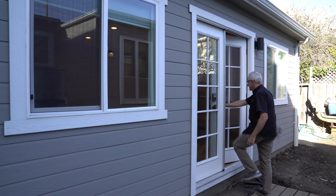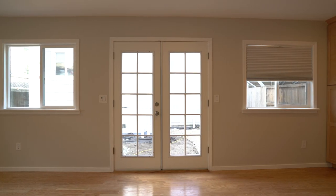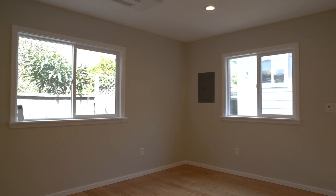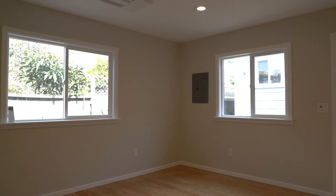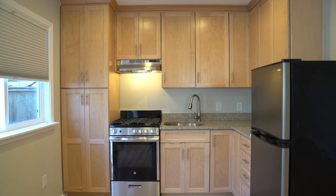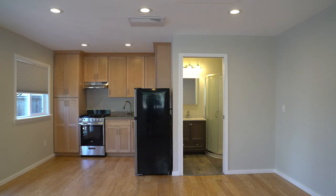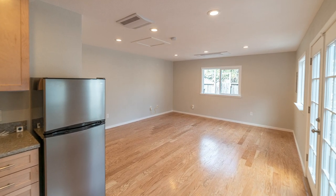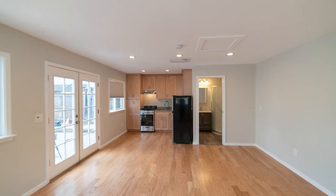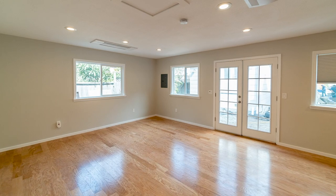Let's now step inside the 16x24 mini cottage here behind me. This unit will function as extra living space for the homeowner. At 384 square feet, this mini cottage is on the cozy side, but it has a lot more space than some of the tiny homes that we've seen out there. Notice how the kitchen and bath are at one end and the rest of the space is left open. By keeping an open space, the homeowner will have greater flexibility over time to rearrange the space to fit their changing needs.